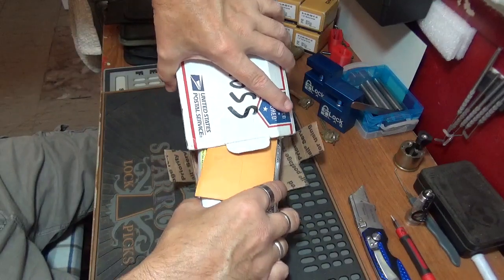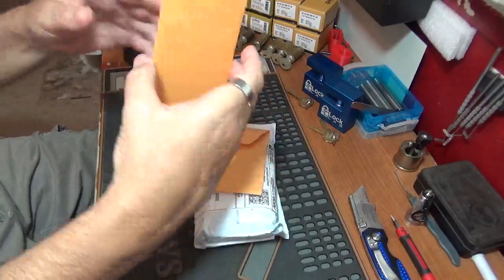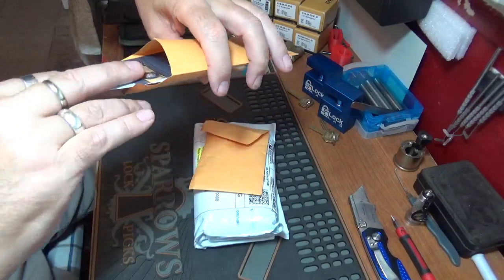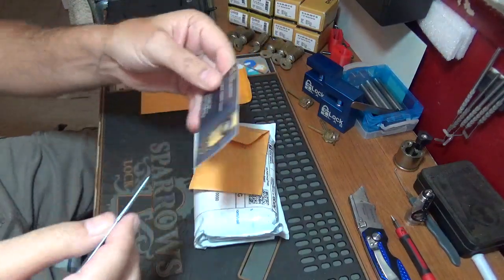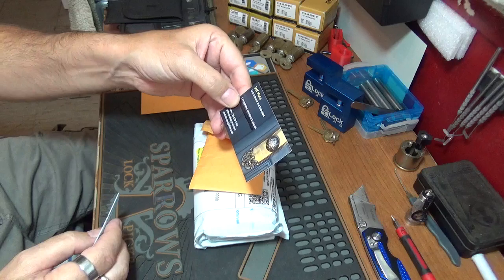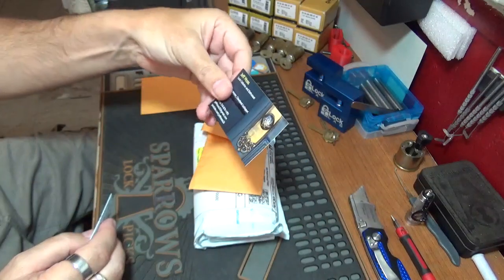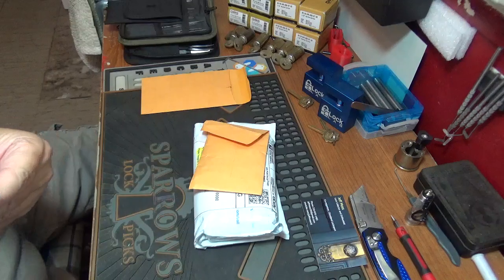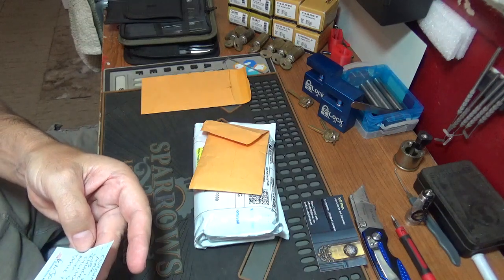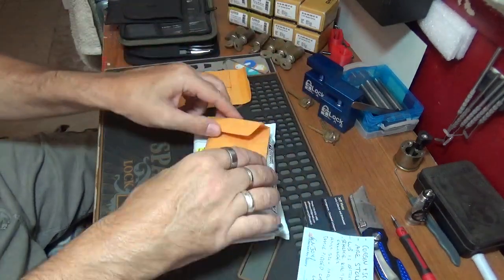Alright, let's see what we got — some envelopes, not sure what those are. There's a note in here, and there's a card: 'Chip Moss, lock collector and enthusiast.' That's cool as snot, man. And there's a note about the locks — it says Corbin SC1, our stock WB is a restricted keyway. Okay, it's a note about the locks.